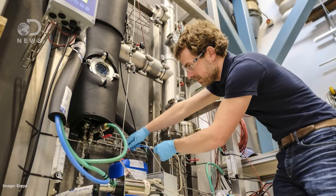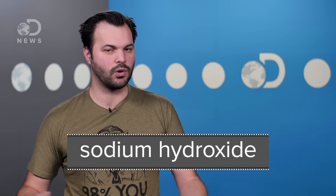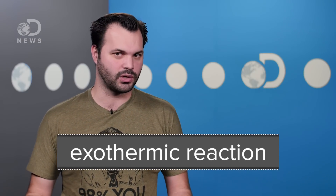Researchers from Switzerland developed a new way to capture summer heat and store it all the way until wintertime by taking advantage of the chemical properties of sodium hydroxide, or NaOH. NaOH is a white crystalline odorless solid, and it reacts with water. When you pour water on a mixture containing concentrated NaOH, it releases heat in what's called an exothermic reaction.